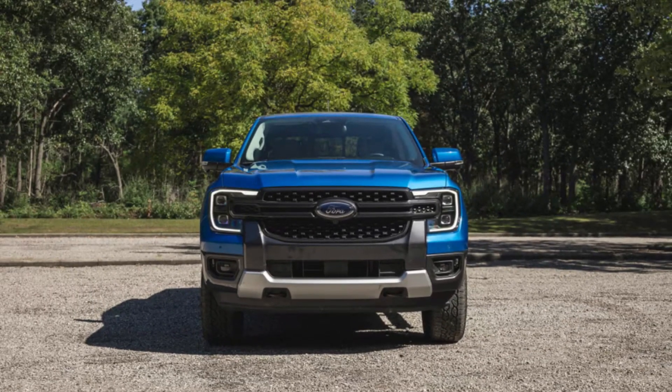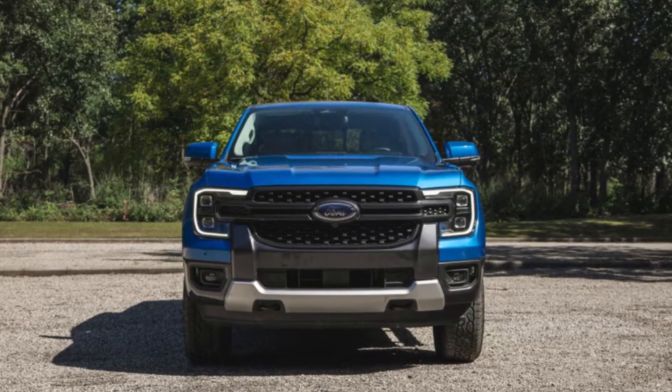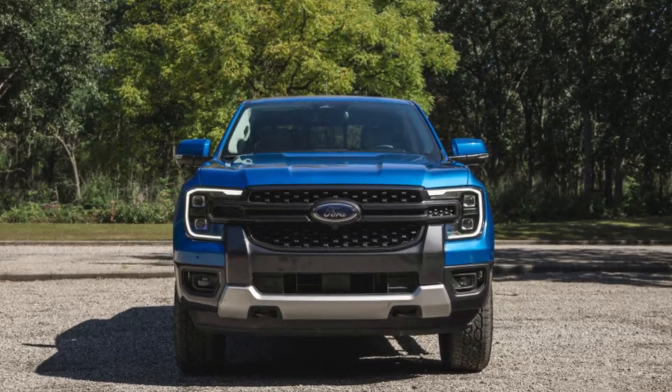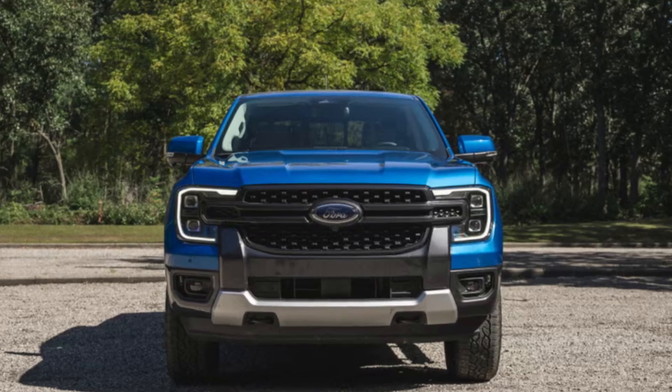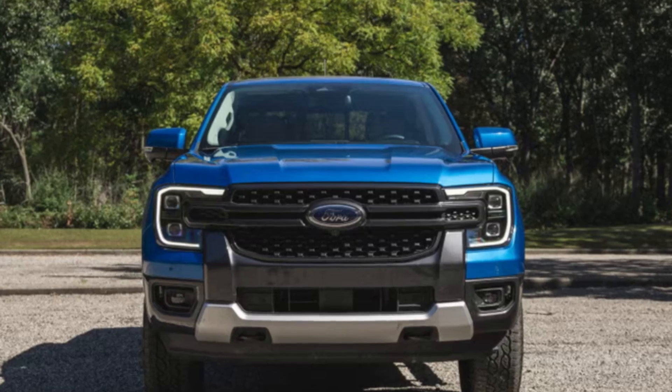Hey everyone, welcome back to the channel. Today we're diving into the highly anticipated 2024 Ford Ranger. Whether you're a pickup enthusiast or just looking for a reliable vehicle, we'll cover everything you need to know, from performance and design to unique features that set this truck apart.